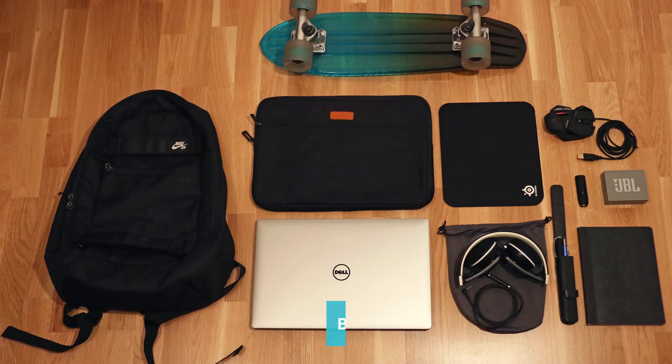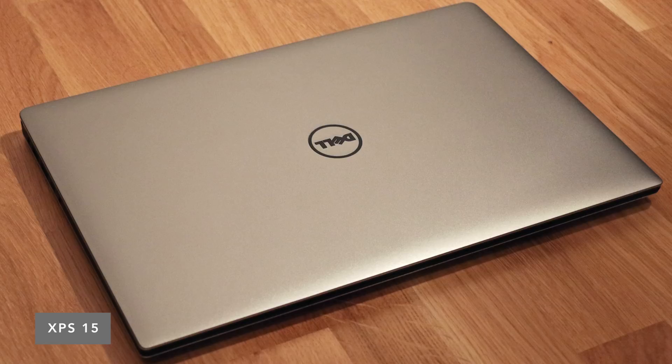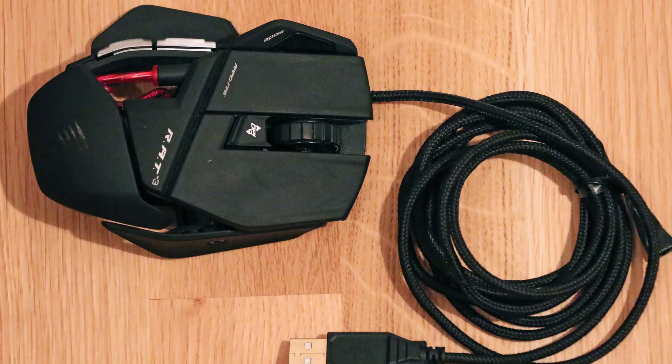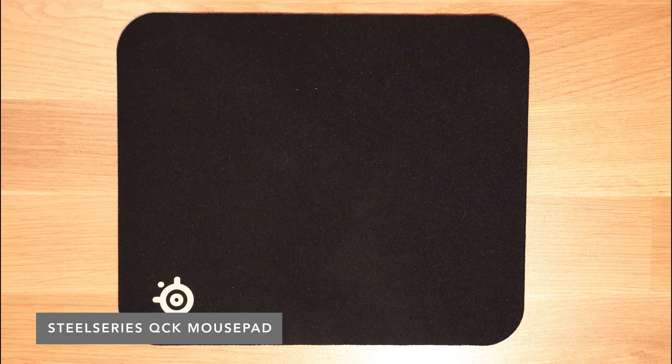He's a university student who works on creative stuff with his free time. The main piece of his setup is the Dell XPS 15 9550 — the same laptop that I use most frequently. His is loaded up a little differently: he's got 32 gigs of RAM and the Core i5. He protects his laptop with an Inatec sleeve, and I think Inatec makes some of the best valued sleeves and laptop cases on Amazon. He uses a Madcatz Rat 3 gaming mouse and a SteelSeries quick pad.